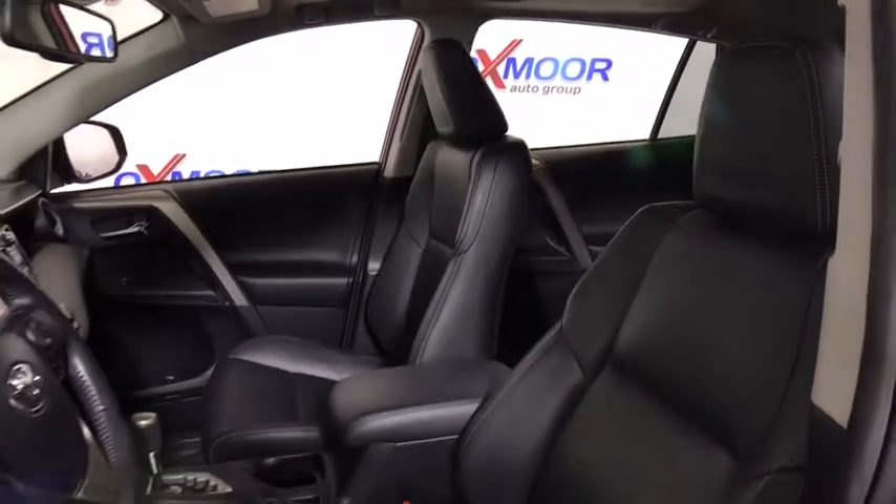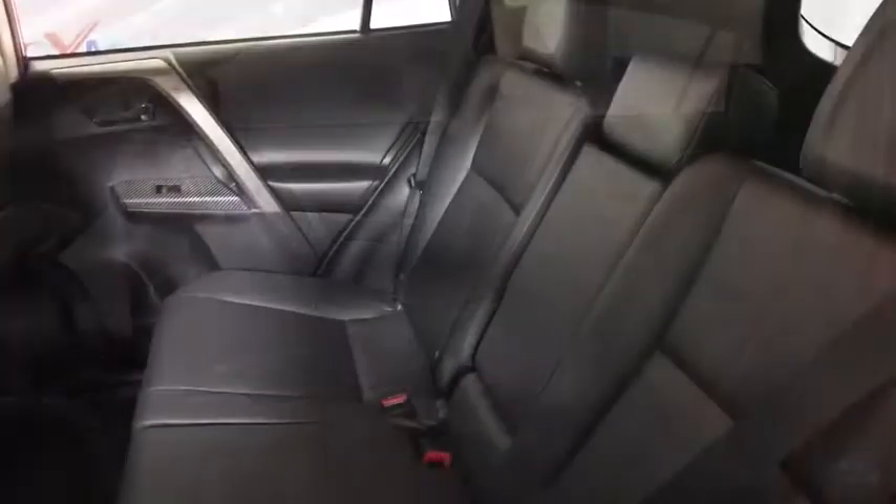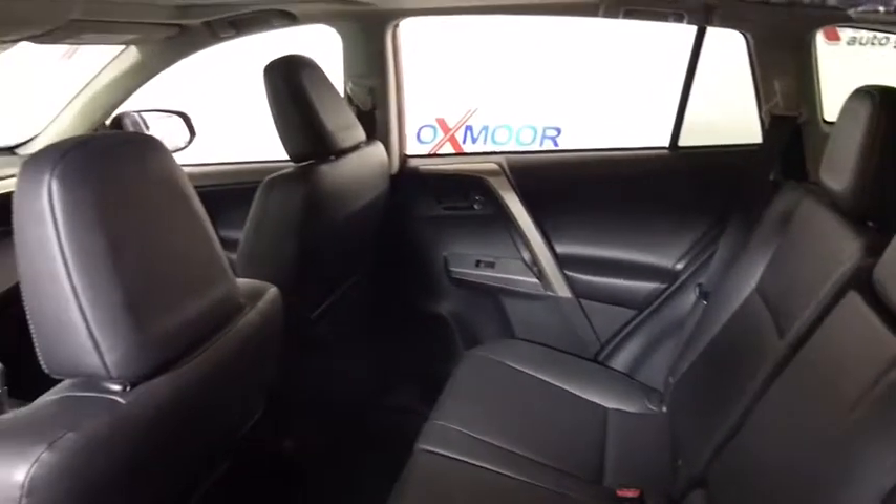This vehicle has less than 35,000 miles. Here are some of this vehicle's great options: traction control, navigation system, backup camera, leather-wrapped steering wheel, dual airbags.